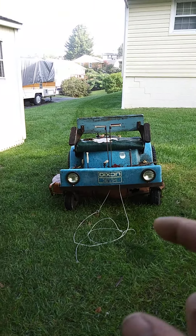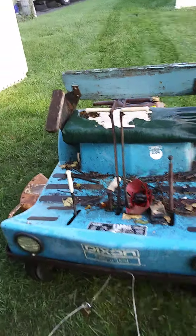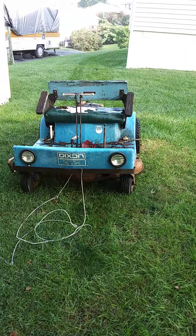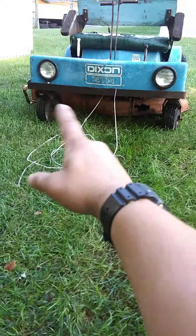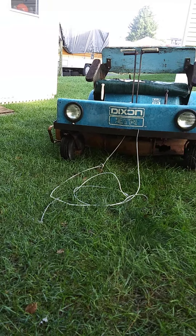This is a Dixon ZTR 424, and I'm making this video because I don't see a lot of these on YouTube. That seat on there is not original — I want to put that out there right now. It is not original, as you can see right here. That's what I used to tow it with last night — I got it home at nine o'clock.